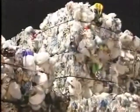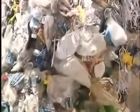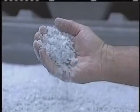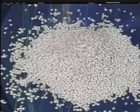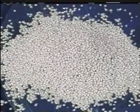At the plant, the bales of plastic are broken apart and sorted by the type of resin they are made from. Once the plastics are separated, they are chopped into small flakes, washed to remove contaminants, and formed into pellets. These pellets are raw material used to make new plastic products.